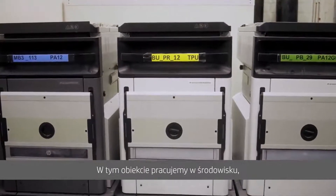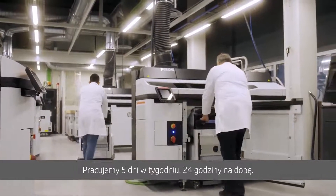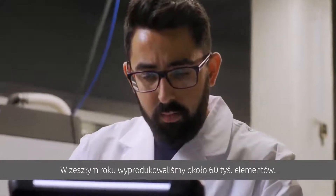In this facility, we're working in a multi-material environment, five days a week, 24 hours. And actually last year, we produced close to 60,000 parts.